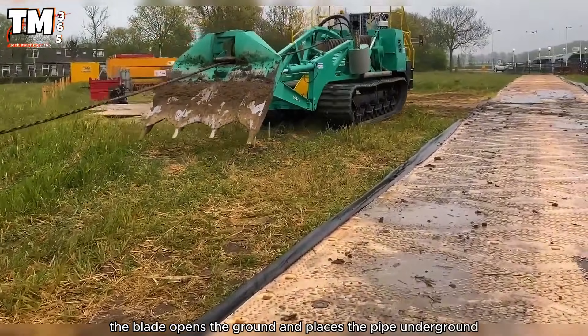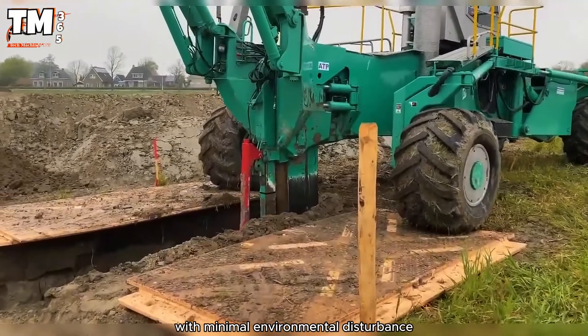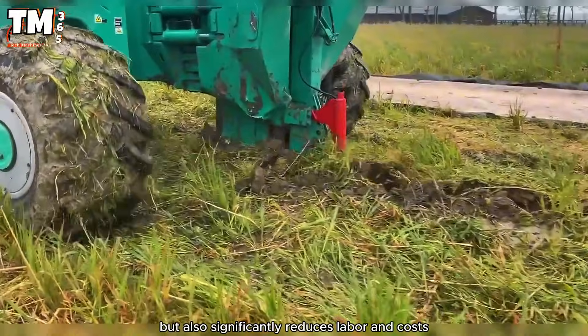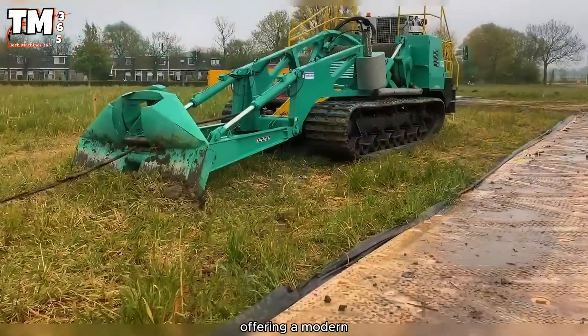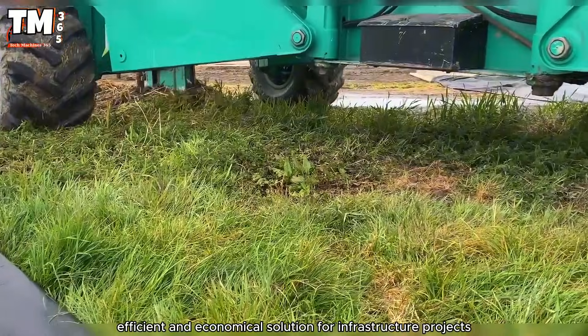The blade opens the ground and places the pipe underground with minimal environmental disturbance. This method not only accelerates construction, but also significantly reduces labor and costs compared to traditional excavation, offering a modern, efficient, and economical solution for infrastructure projects.